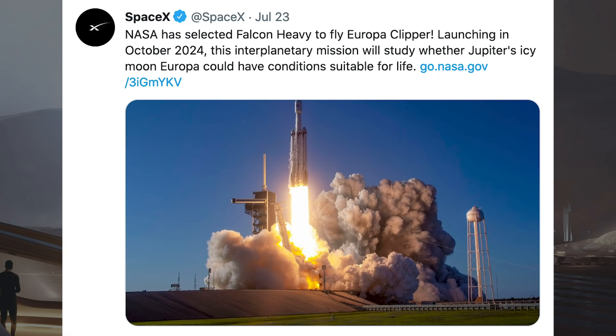To kick off today's video, we have some very exciting news with this tweet posted by SpaceX. It says NASA has selected Falcon Heavy to fly Europa Clipper. Launching in October 2024, this interplanetary mission will study whether Jupiter's icy moon Europa could have conditions sustainable for life.